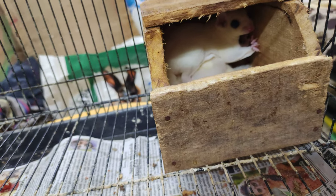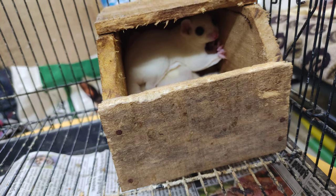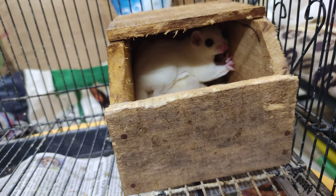I have two kinds of sugar gliders in my collection. One is the leucistic sugar glider, which is white in color, and the other is a normal gray color sugar glider. As you can see here, this is my leucistic pair which I got recently — they've been with me for about two months.